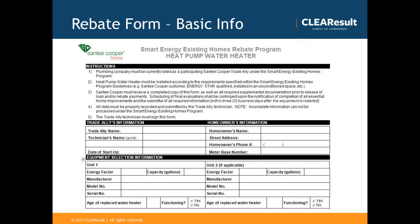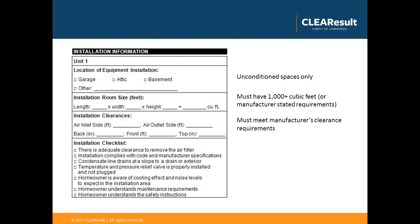The rebate form is fairly simple. Instructions are outlined at the top, and you must provide your trade ally information and the homeowner's information. Equipment details can be outlined in the lower section — please include the serial number and model number of the unit you install. There's also a portion asking for more information about the installation location, including the room size where the unit was installed so we can verify the overall cubic feet of the space, along with the installation clearances and an installation checklist.